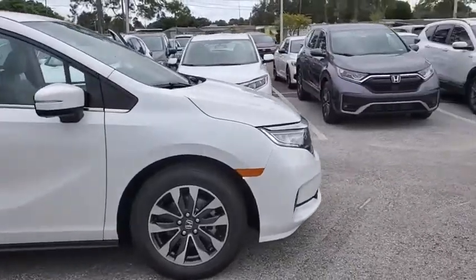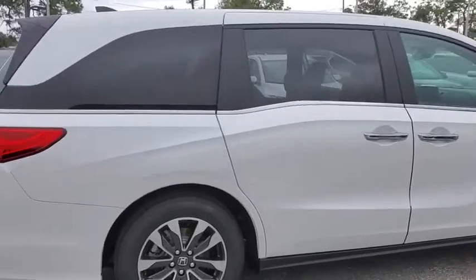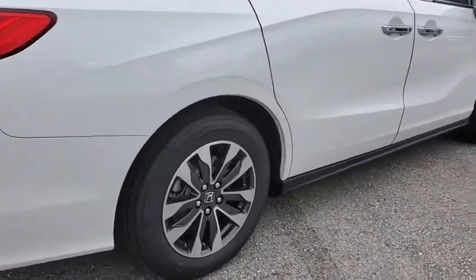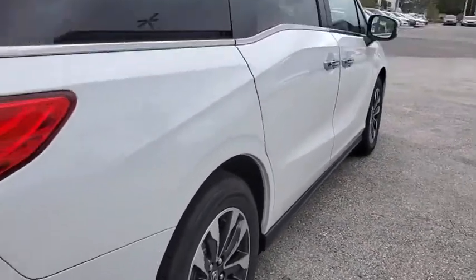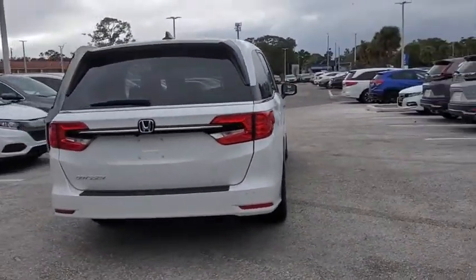Make a great choice today with the 2021 Honda Odyssey. The Honda Odyssey is a showcase of distinguished style, captivating technology, and advanced safety features — a must for all families. Here are some of this vehicle's great options.